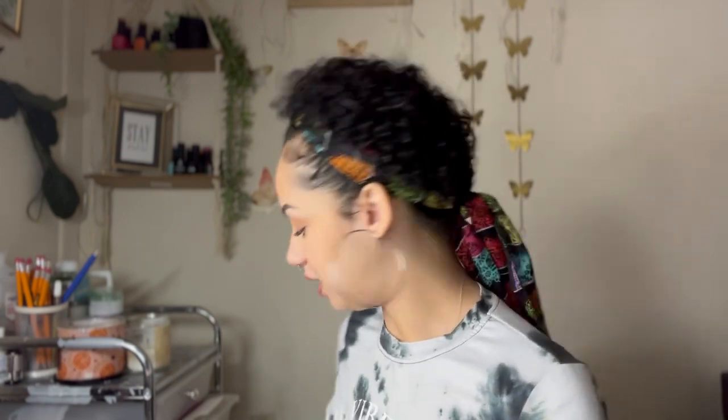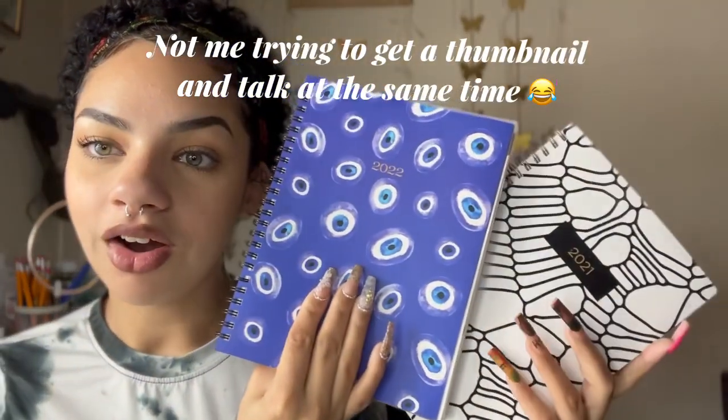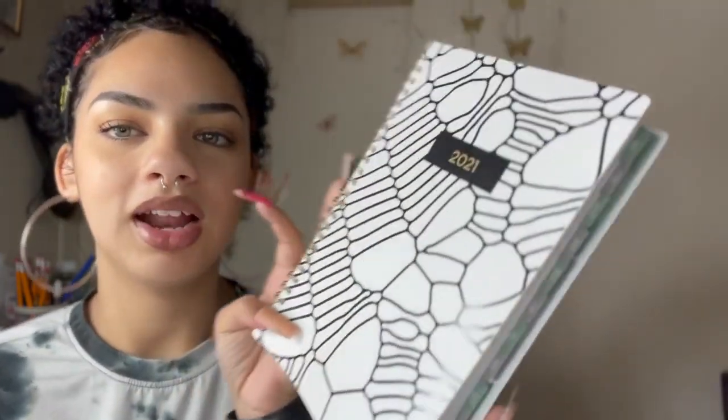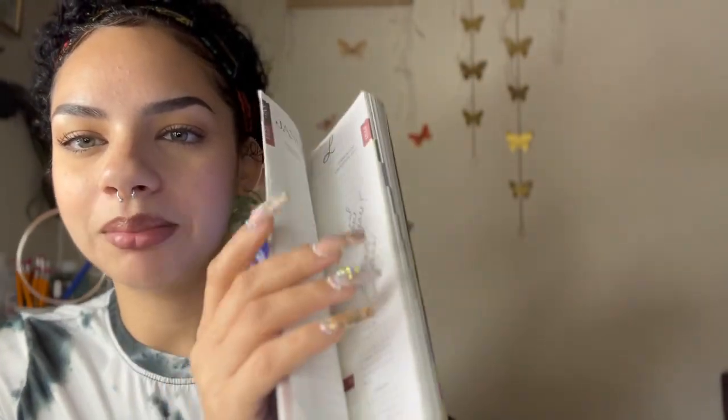I write all my scheduling down on paper in a planner. I'm going to show you my old 2021 planner and my new 2022 planner — this is where I write down all my clients and schedules. I like the new one so much more because it has plastic tabs and is more sturdy. The old one I got from below — it was cute with evil eyes on it and it was blue, but it's all paper and I'm pretty bad with paper.